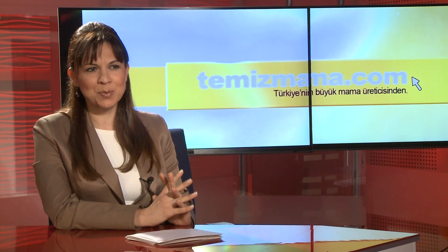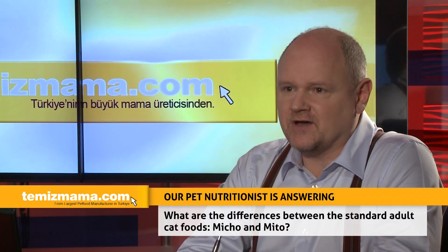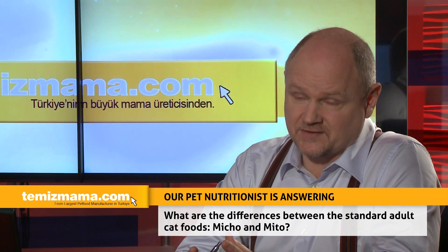What are the differences between the standard adult cat foods Micho and Mito? Well, Micho is actually one of the most successful and popular recipes and I believe it's the best-selling cat food in Turkey today. This is possibly due to the high poultry content and the freshness of the food, which cats in particular find attractive.